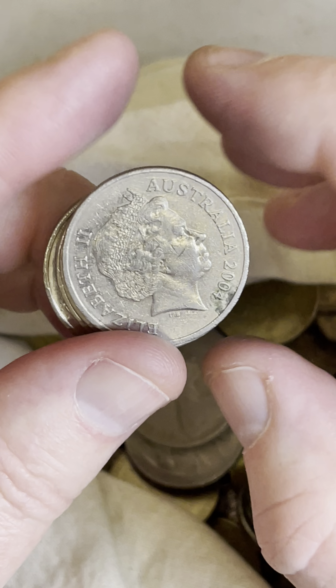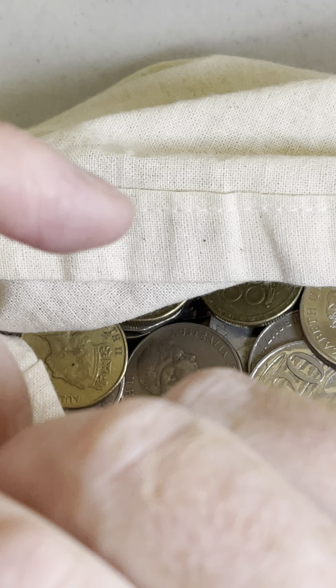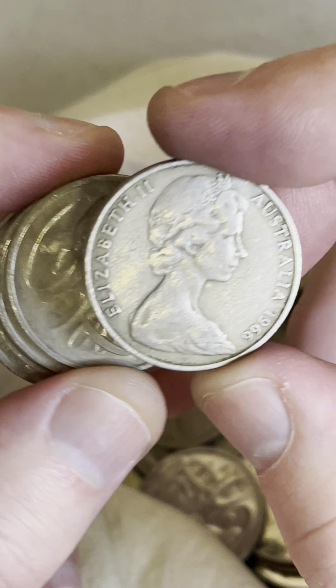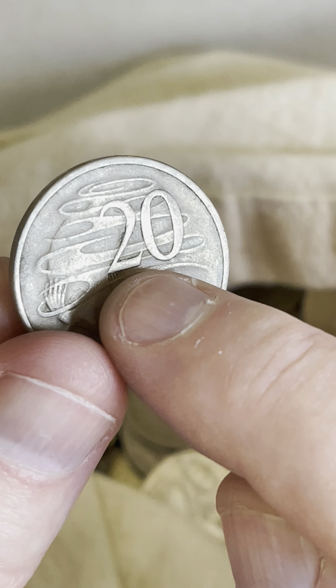73, 2010. I'll go a little bit quicker because there's so many coins. Oh, here we go — 1966, wavy baseline. Let's go, let's go! No, it's got a little bit of a bump on it but it's just been knocked, I think.